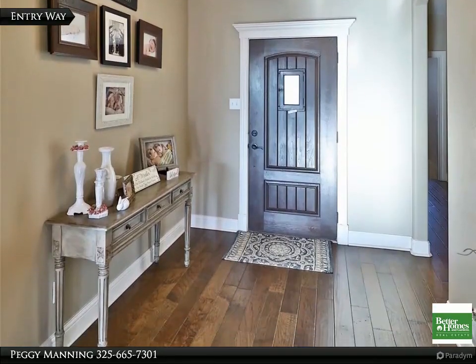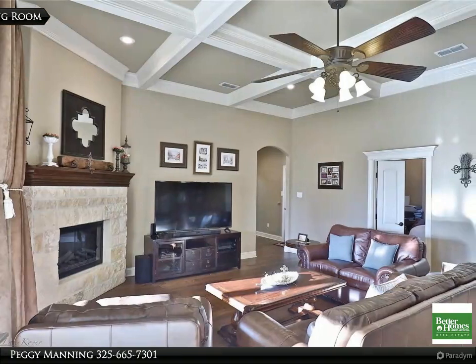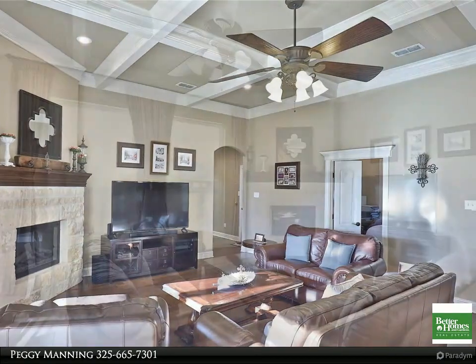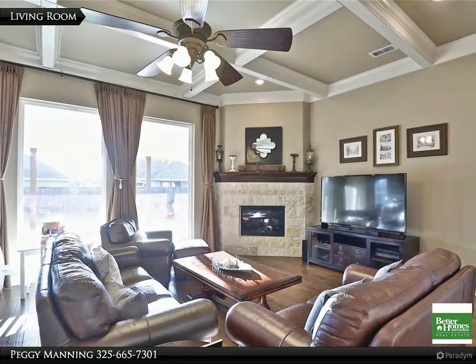The spacious master features double vanities, garden tub, and a large walk-in shower. Large covered patio with built-in hot tub, landscaped yard with auto sprinklers. Wiley schools. For more information, review the details below.